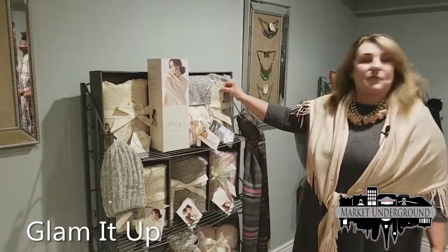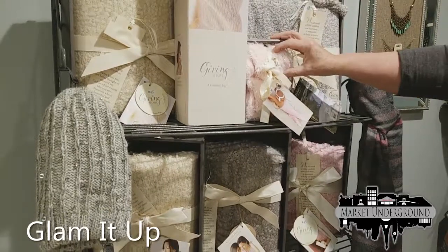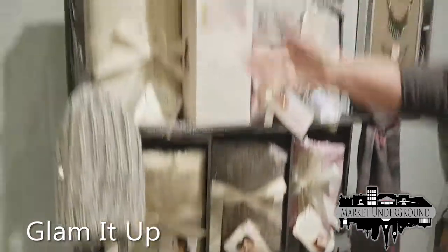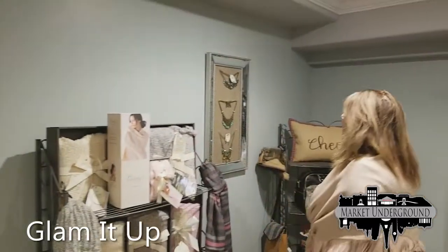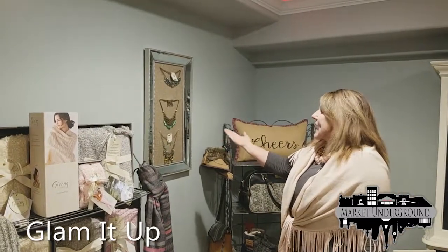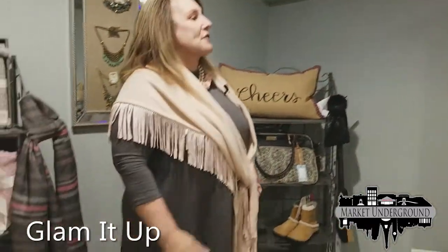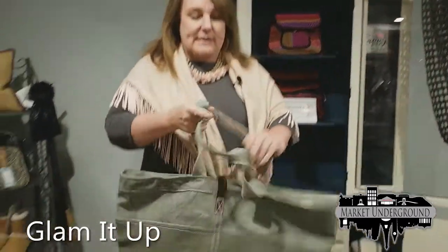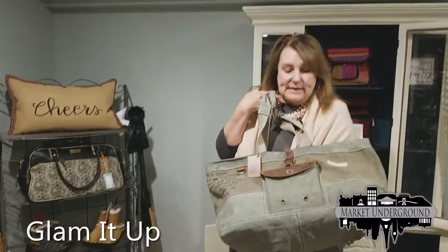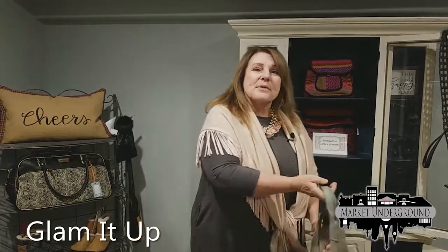The giving collection comes with a personalized message for the people you give it to. We have a full-size blanket as well as fuzzy socks, giving shawls, a teddy bear, and the heart collection. Here is some more of our antique-looking jewelry. We have overnight bags and a line made of repurposed army tents — very popular and very moderately priced. Thank you for coming in; we'll go on to the next store.